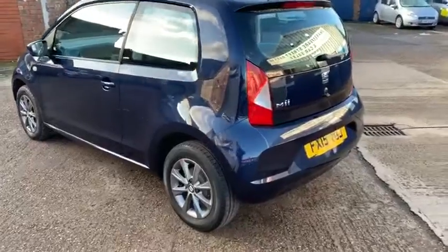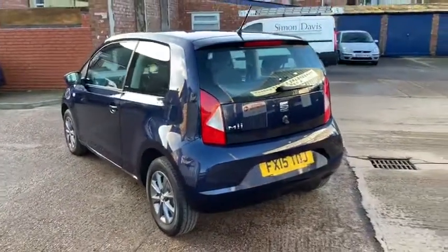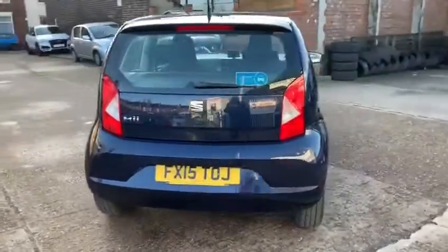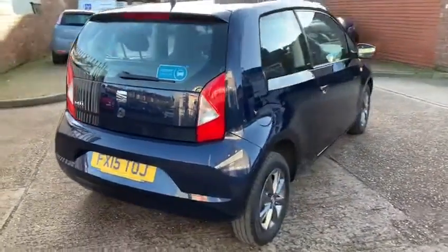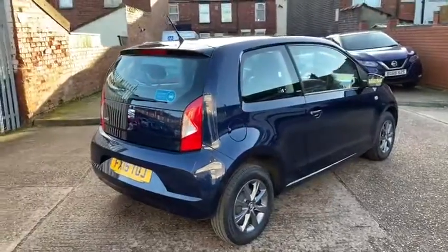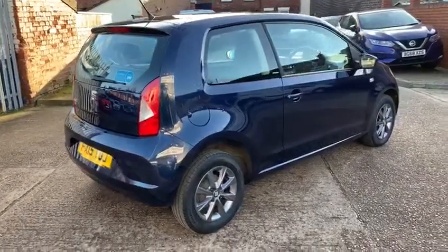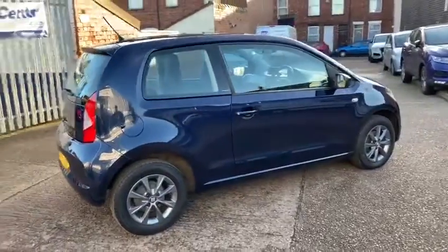We make sure the bodywork is in really good order. All the wheels are really good — there might be just one little mark on one of the wheels which we just touched in with a bit of paint. You can hardly see that at all. As you can see, it's really tidy.